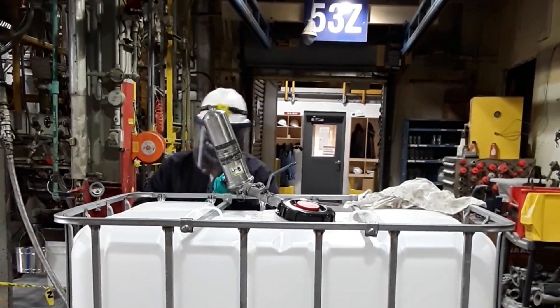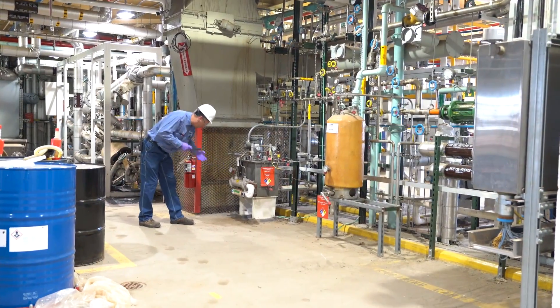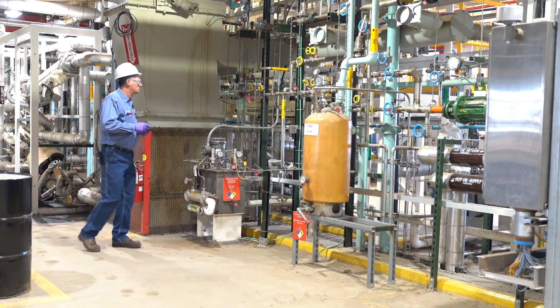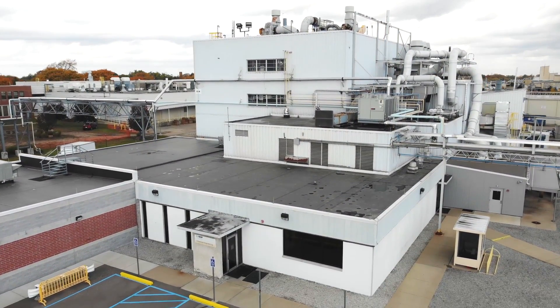Whether it is polymers for paints and coatings, inorganic materials for catalysts, or small molecules for cleaning products or additives, the flexibility of the pilot plant in Wyandotte allows it to support any of these processes, making it an important asset on our site.